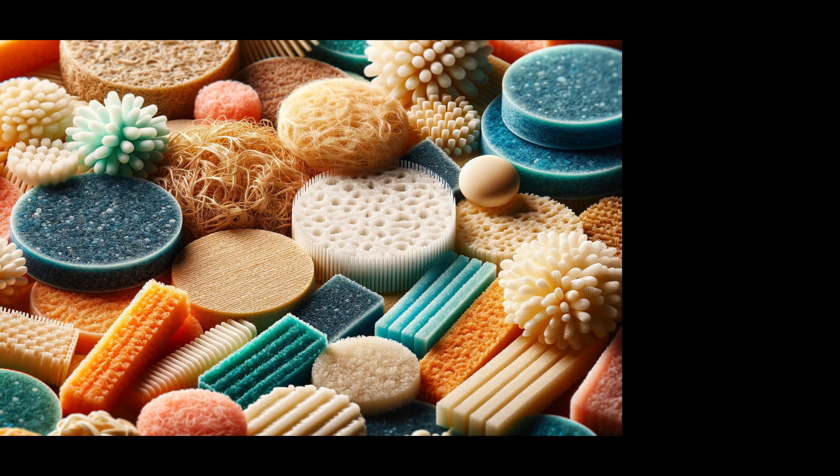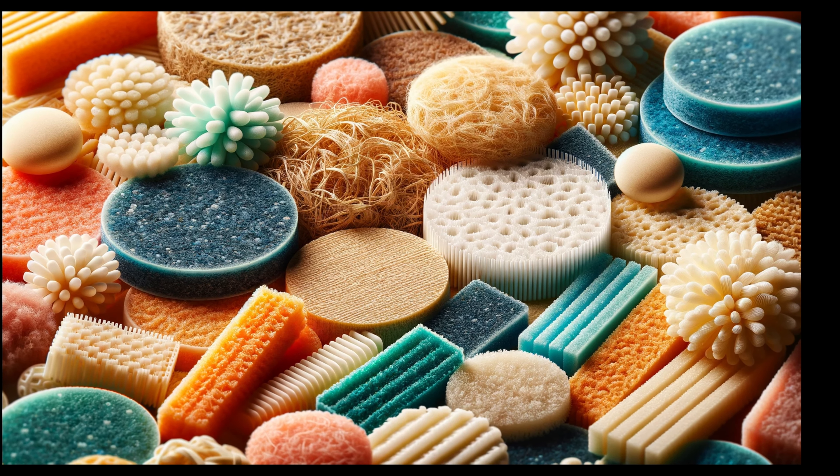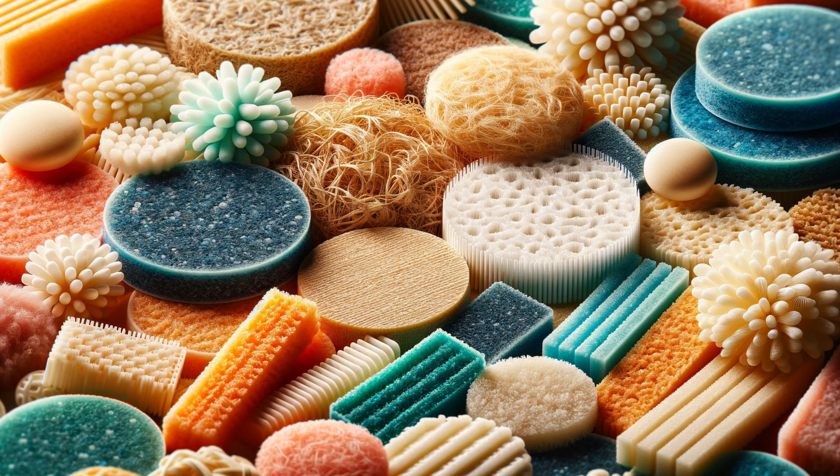Exfoliating pads aren't just any skincare product — they're your skincare routine's MVP, designed to gently whisk away dead skin cells. These pads are the key to unveiling smoother, more luminous skin. With active ingredients to boost cell renewal, they tackle texture and tone, ensuring your skin's ready to absorb the full benefits of your skincare regimen. Whether you're battling dullness, dryness, or the signs of aging, there's an exfoliating pad waiting to transform your skin.